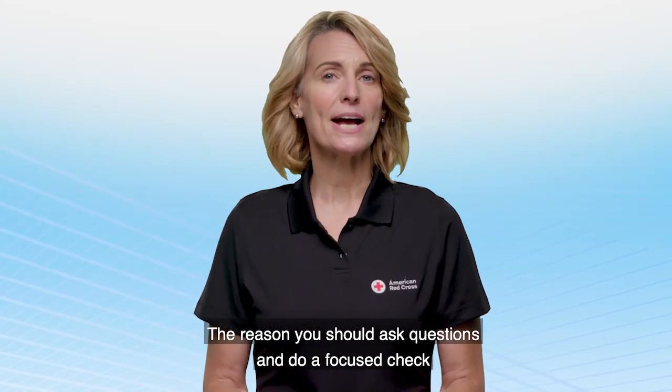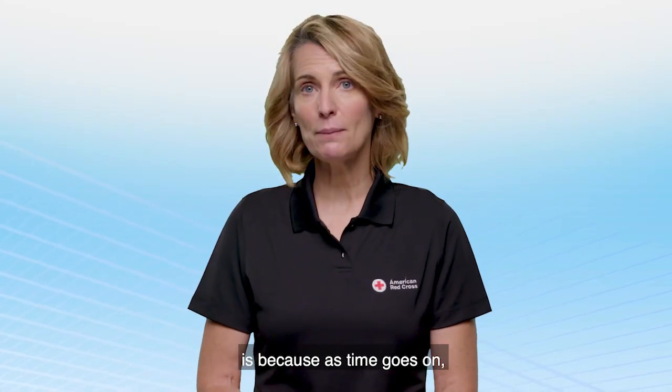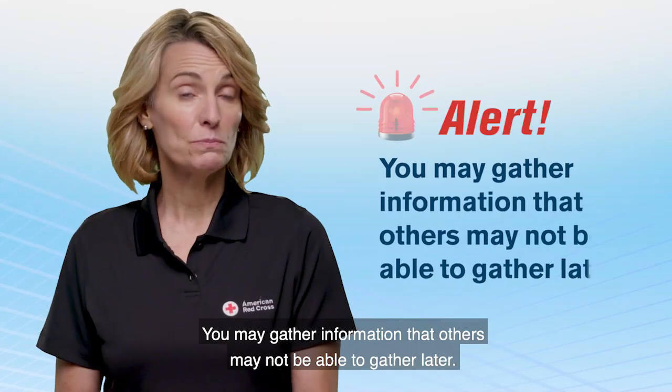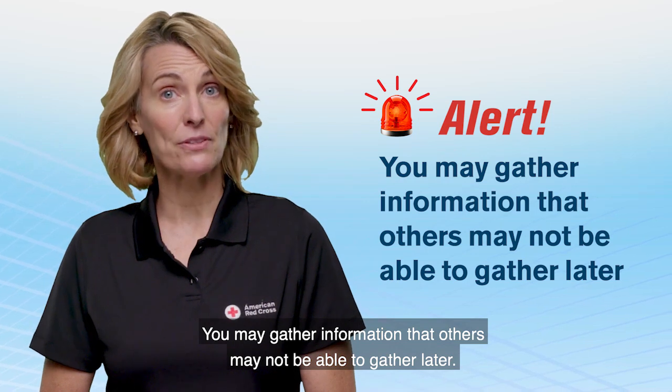The reason you should ask questions and do a focus check is because as time goes on, the person may be less able to say things. You may gather information that others may not be able to gather later.